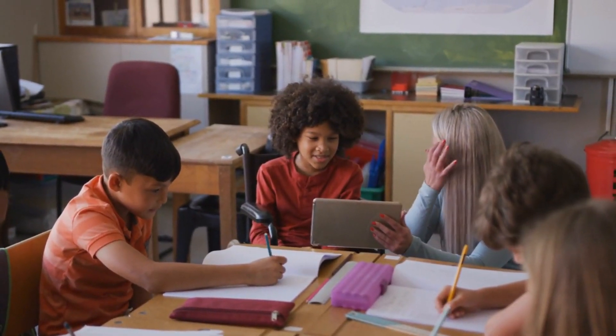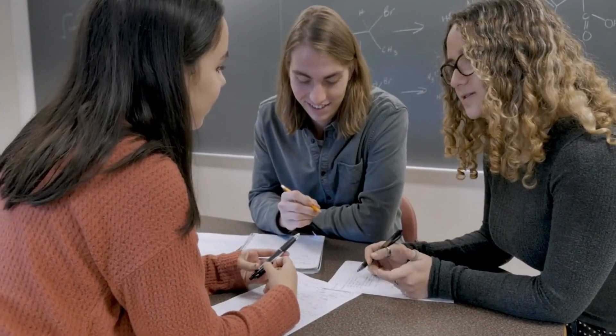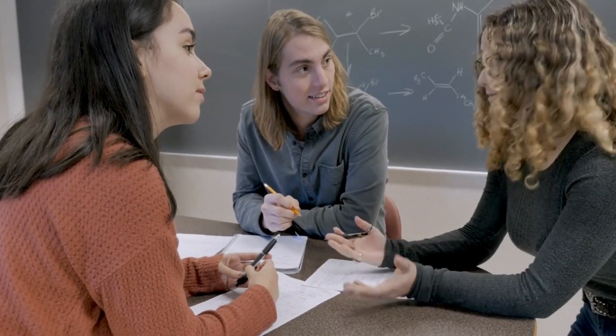Seeking Help. Successful students are not afraid to seek help when they need it. They actively engage with their professors, teaching assistants, or classmates to clarify doubts or seek additional guidance. They may also form study groups to collaborate and learn from their peers.